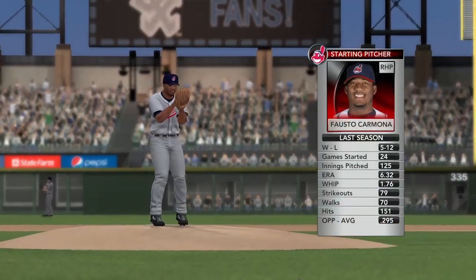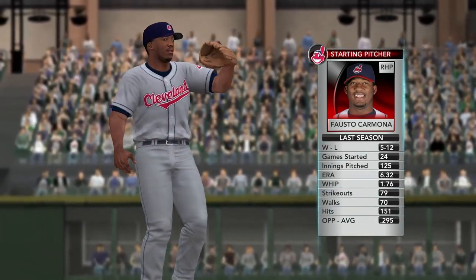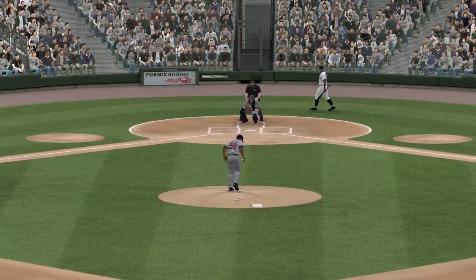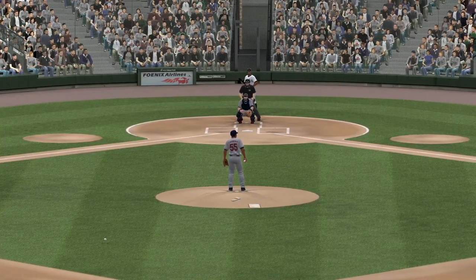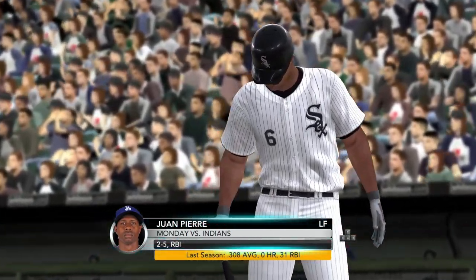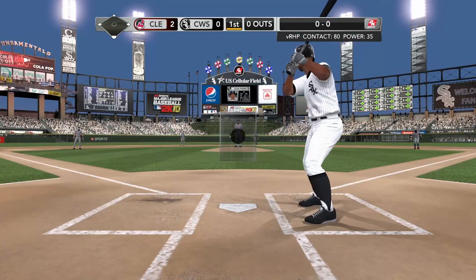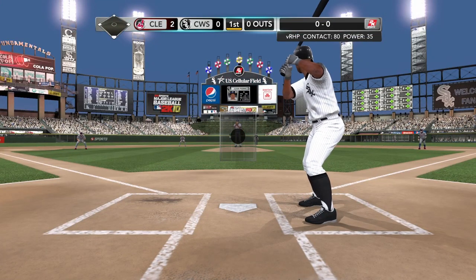Fausto Carmona out on the mound. Cleveland's got him starting in this one. Fausto Carmona has some of the best movement of any pitcher in the major leagues. The problem is he can't command it. He has to focus on throwing everything down the middle of the plate and let his natural movement take it to the corners. If he starts it at the corner, he's going to fall behind on the count and get in trouble.